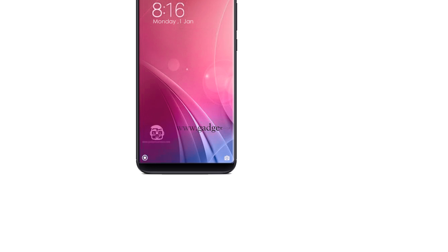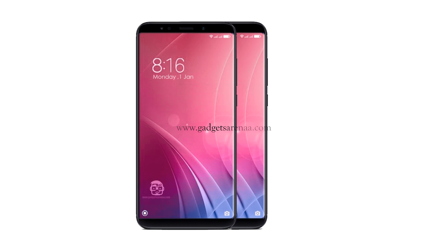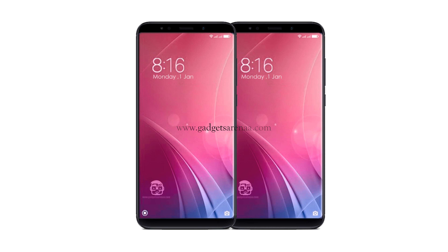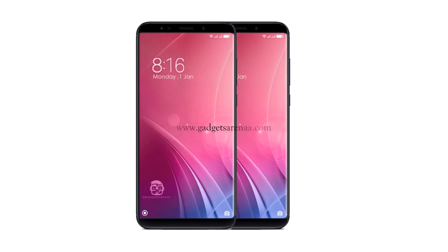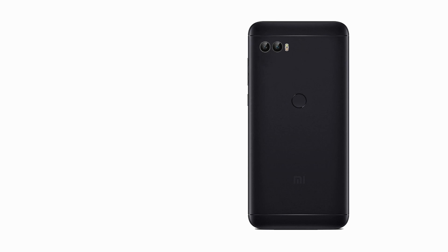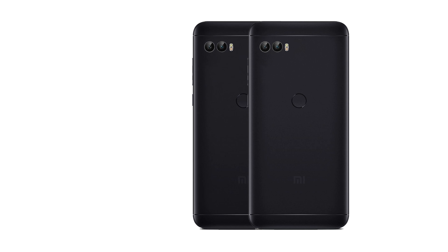The Xiaomi Redmi Note 5 is an upcoming smartphone. The phone is rumored to come with a 5.50-inch touchscreen display with a resolution of 1080 by 1920 pixels, powered by a Qualcomm Snapdragon 630 and come with 3GB of RAM.